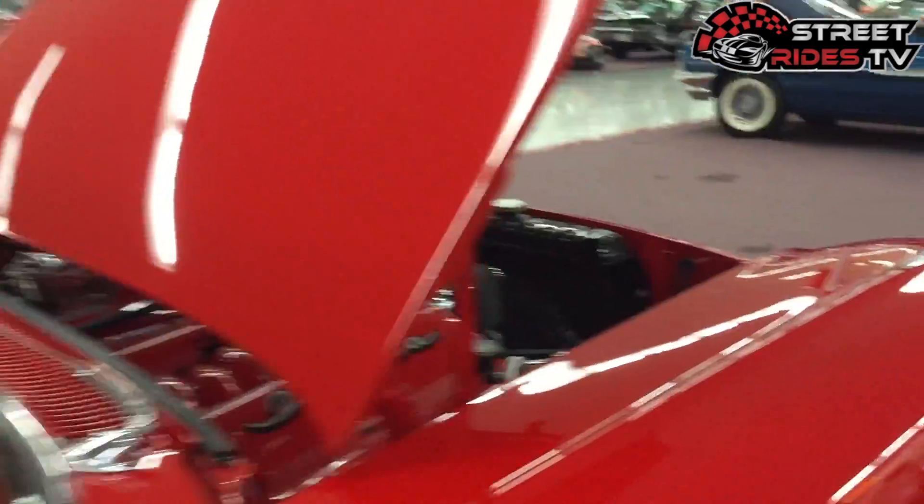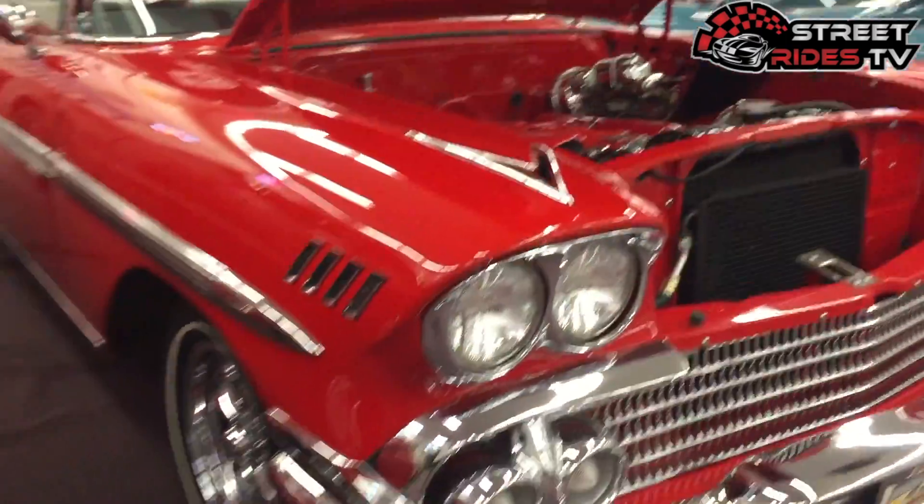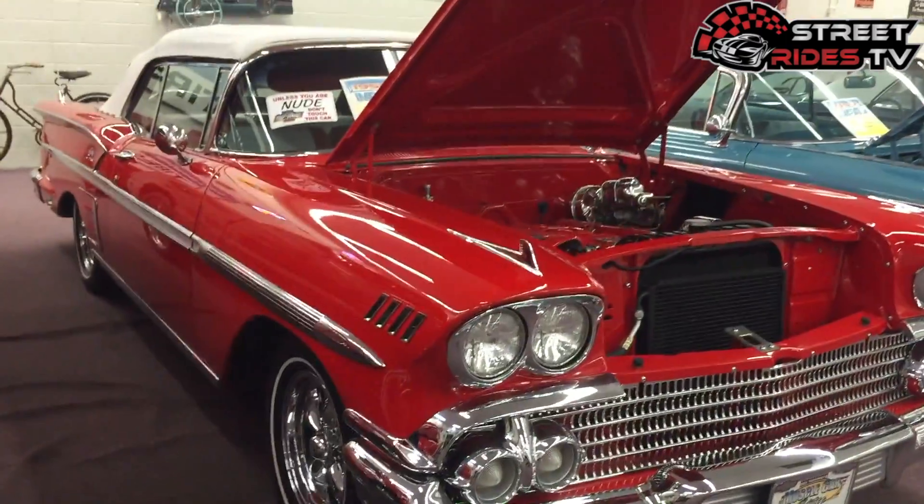This is artwork. They don't make cars like this anymore, unfortunately. That's what makes Chevy such a classic.